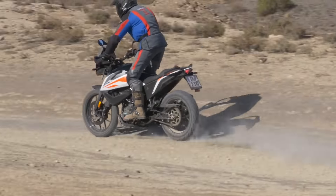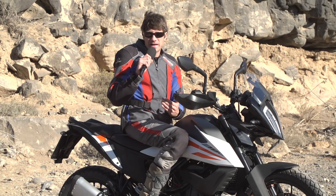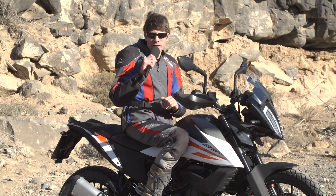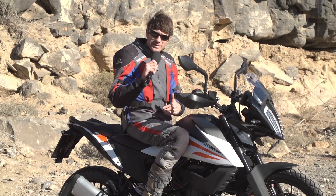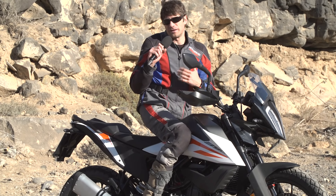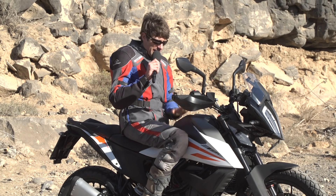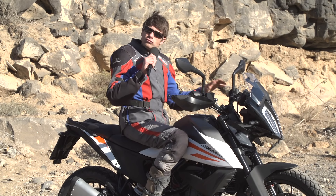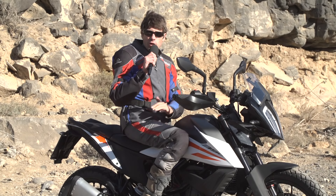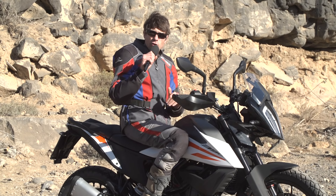Zur Sitzposition: Der Kniewinkel ist für mich bei 1,79 Metern Körpergröße noch komfortabel, könnte ein wenig gestreckter sein. Aber das ist ein Kompromiss, denn wir haben ohnehin schon 855 mm Sitzhöhe. Würde man eine entspanntere Knieposition wollen, müsste der Sattel höher sein, was vielen Fahrern mit kleinerer Körpergröße das Leben erschweren würde. Ein sehr kompakter Knieschluss, die Lenkerposition nicht zu hoch und nicht zu niedrig. Passt gut On-Road und Off-Road. Komfortable Sitzbank, auch für den Beifahrer relativ kommod. Die Ergonomie ist rundum gelungen.